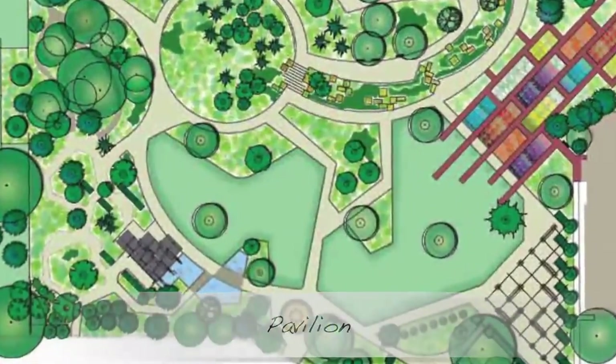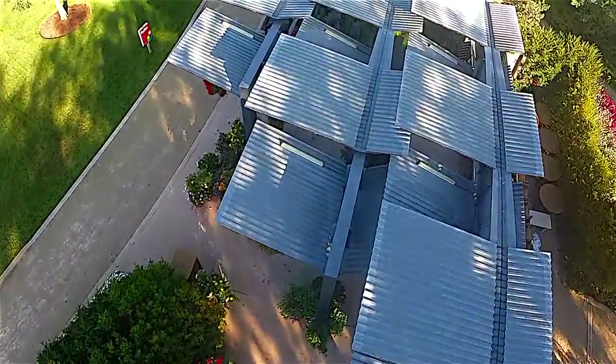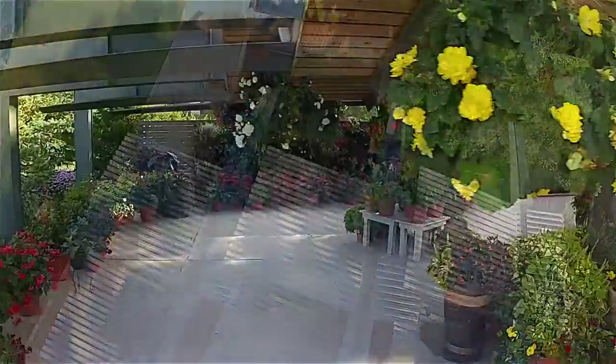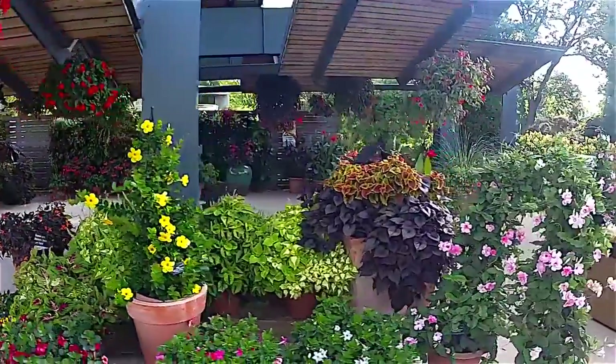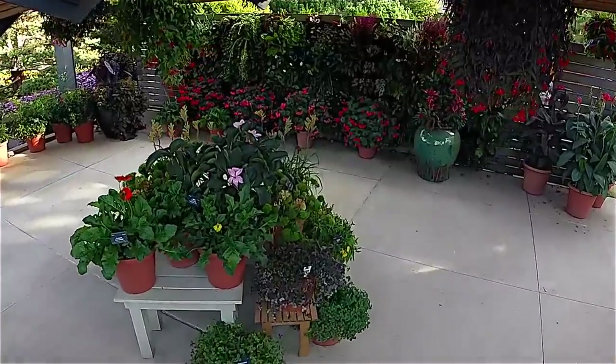The pavilion, with its serene pools, is where Ball Ingenuity varieties are showcased in the beds and containers. The pavilion also features the Woolly Pocket modular living wall system planted with colorful tropicals and annuals.